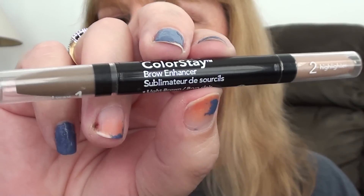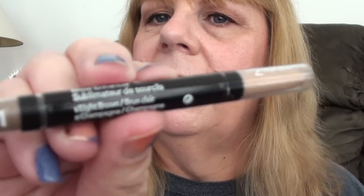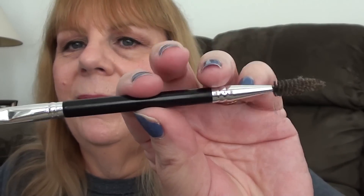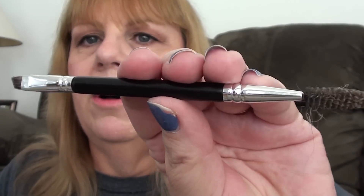Then I did my eyebrows with the Revlon Colorstay Brow Enhancer in Light Brown. It has a light brown shade and a champagne color highlighter — an under-lid highlighter which I don't use a lot. I chose light brown because the blonde looks kind of funny. And the brush is the third brush in that premium set that comes with three double-ended brushes at Walmart — my little eyebrow spoolie.